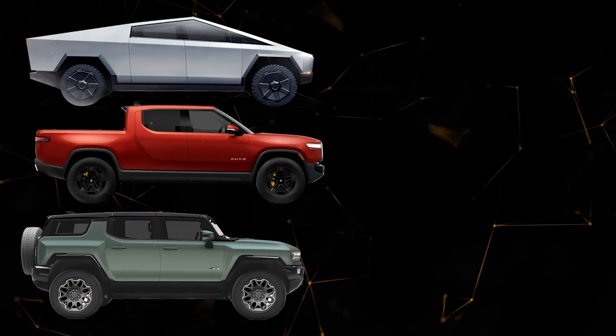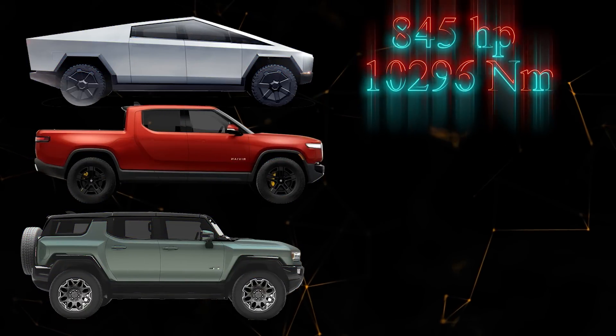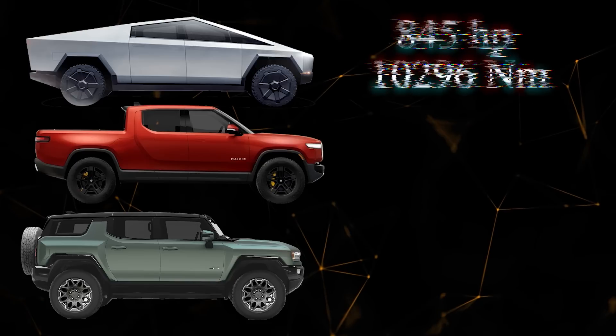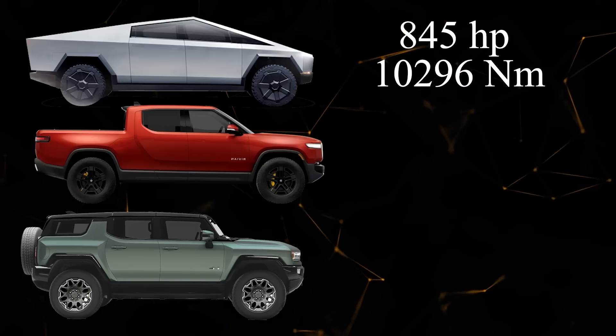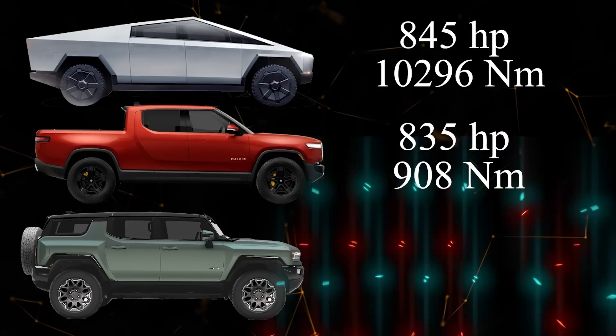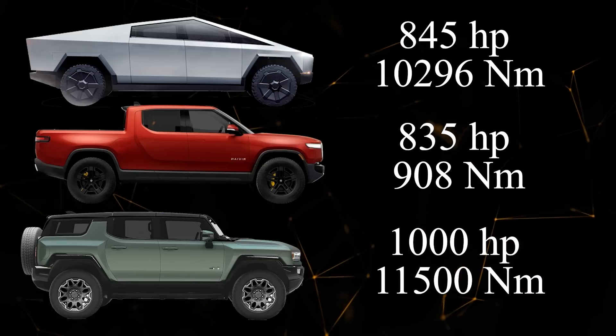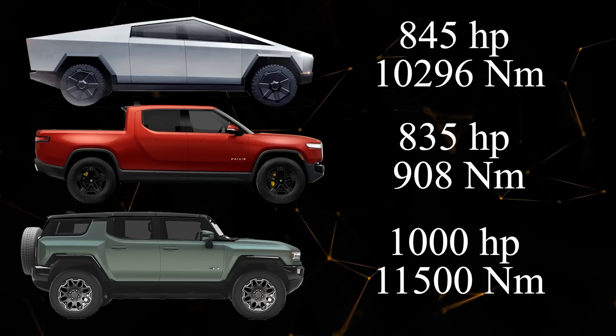In terms of technical specs — power and torque — the electric vehicles feature 845 horsepower and 10,296 Nm of torque for the Cybertruck, 835 horsepower and 908 Nm for the Rivian R1T, and 1,000 horsepower and 11,500 Nm of torque for the Hummer EV, respectively.